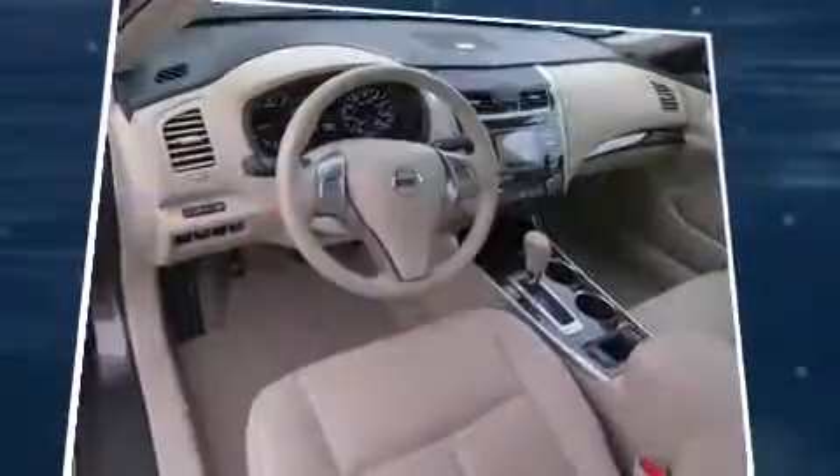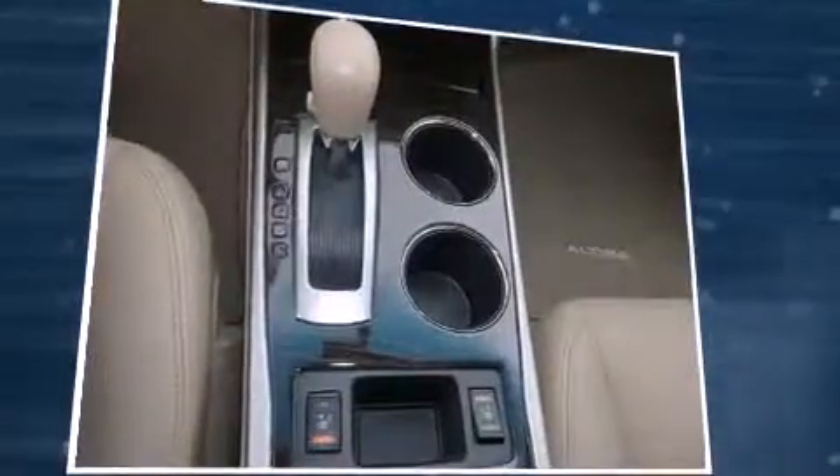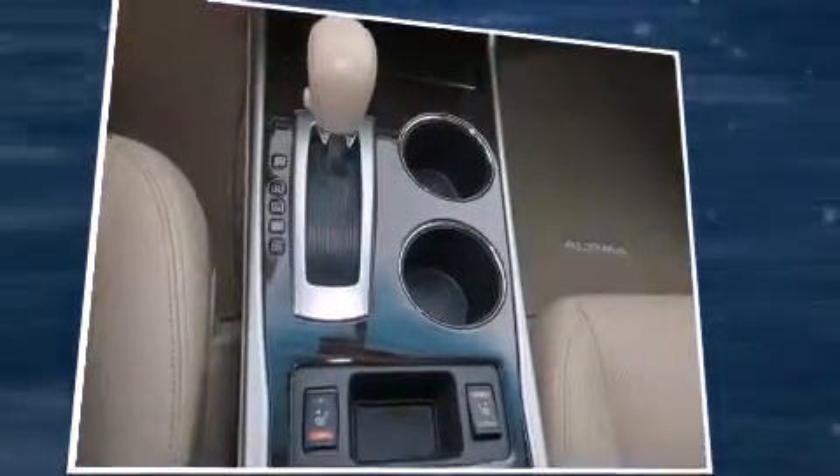Nissan paid particular attention to efficiency and practicality with the following features: front and rear reading lights, a tachometer, and one-touch window functionality.